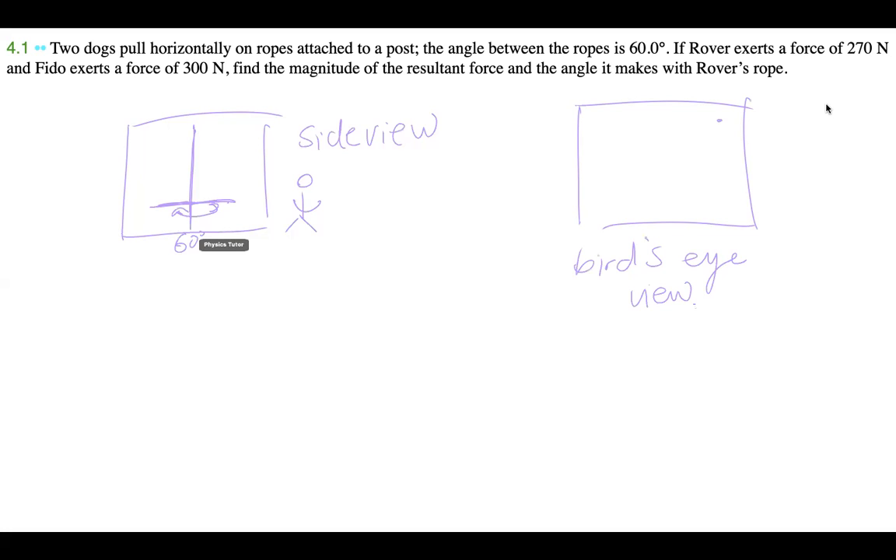Now let's look at that from bird's eye view, because the side view diagram is kind of confusing. So we have the pole here. This is one of the ropes — I'll draw an X — that's Rover pulling at 270 newtons. Then this is Fido exerting a force of 300 newtons. The angle between them is 60 degrees, and from the side view you can see how it looks.